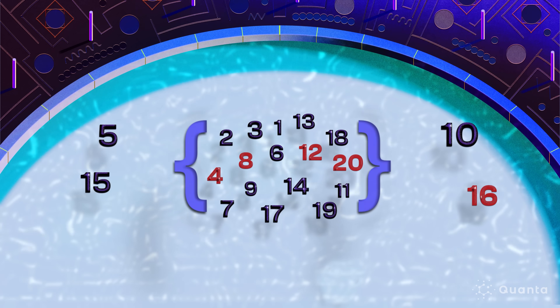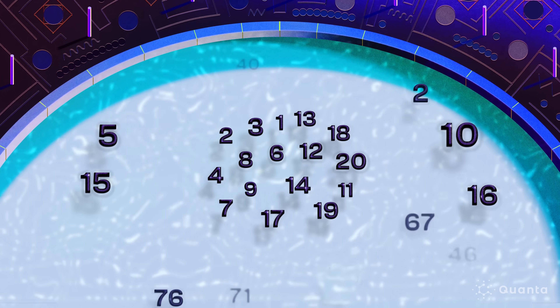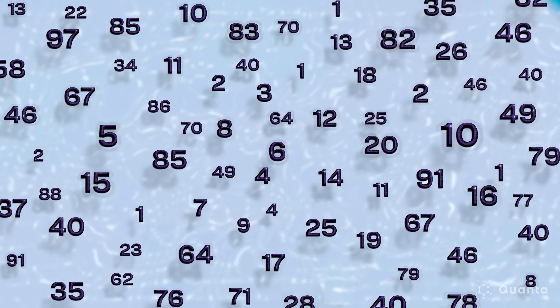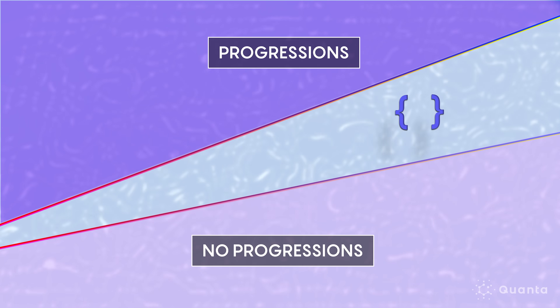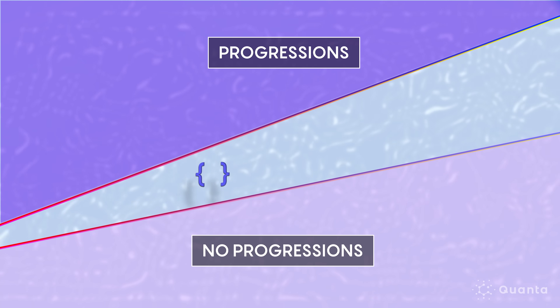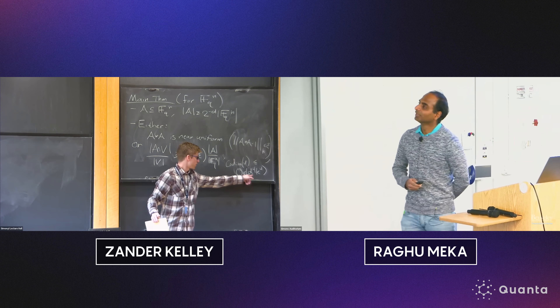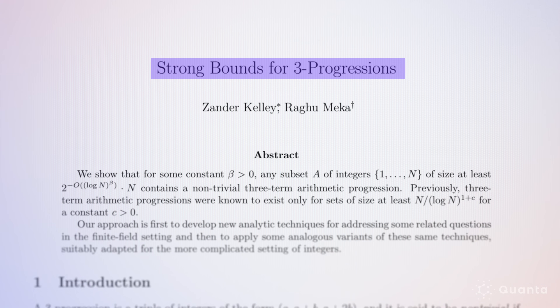With a pool of 20 numbers, the answer for avoiding a five-term progression is 16, or 80%. Szemerédi proved that as your starting pool grows, the fraction of numbers you can take before arithmetic progressions appear approaches zero. Mathematicians want to know how quickly this happens — what is the bound for the highest density set that avoids progressions of a given size? There was long interest in making the bounds of Szemerédi's theorem better and better, especially for short progressions of length three.